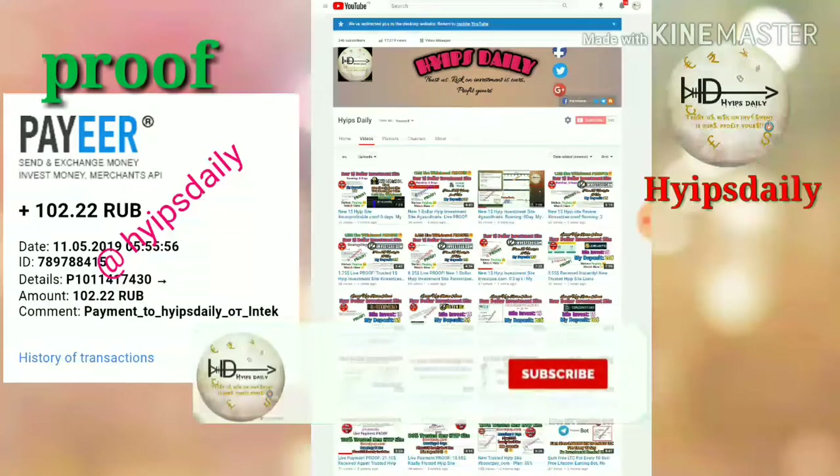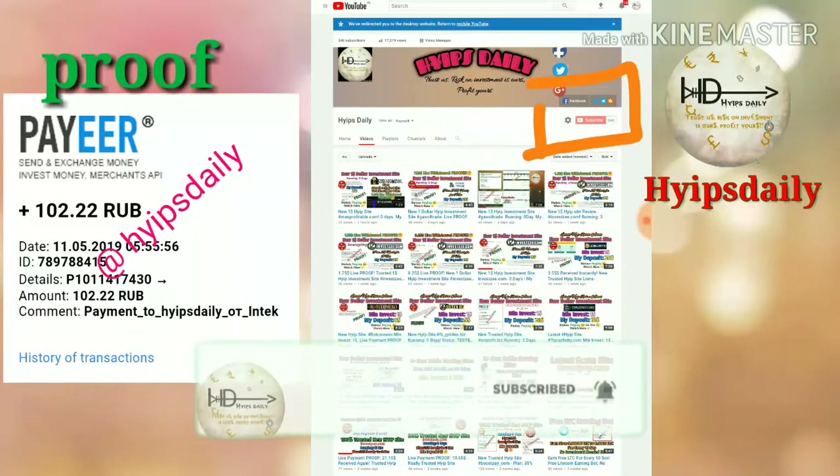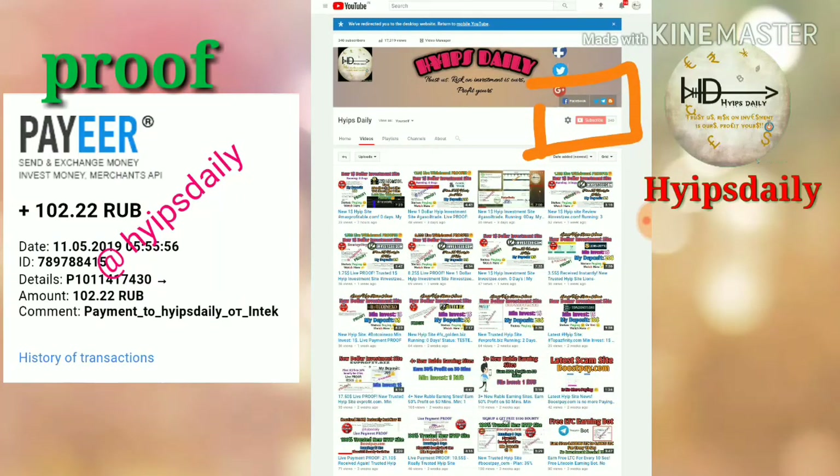Before we go on to discuss that site, please make sure that you have subscribed to our channel. If you haven't subscribed yet, please hit the red subscribe button, then hit the bell symbol, which will help you get our channel's regular notifications.